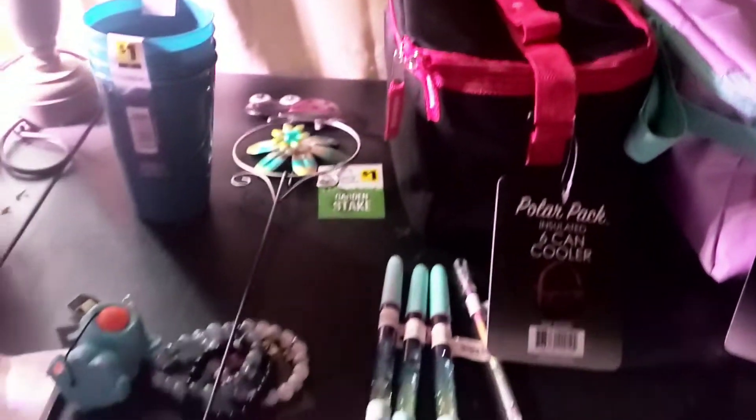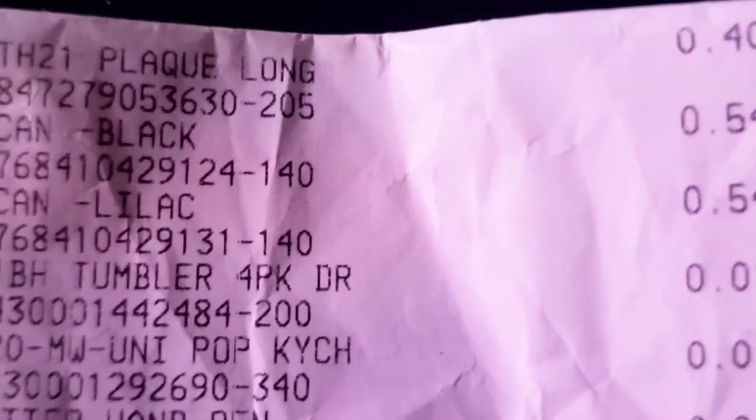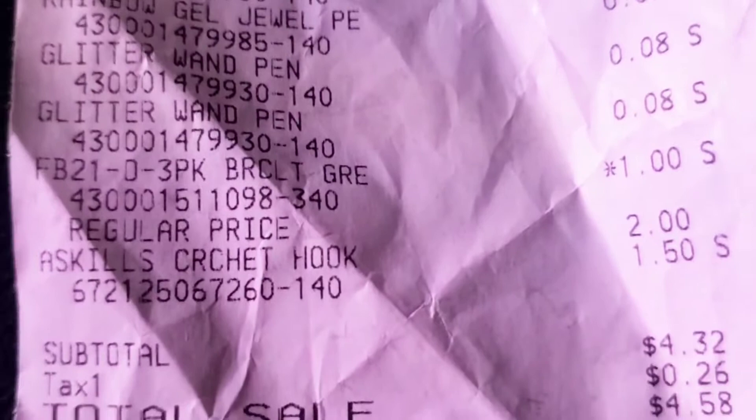Let me show you the receipt as proof. The plaque was 40 cents, the six-can black cooler was 54 cents, the six-can lilac was 54 cents, the tumbler was one cent, the keychain toy was one cent, the pens were eight cents, the bracelets were a dollar — regularly two dollars — and the crochet hook was $1.50. For all of this, we paid four dollars and sixty cents.